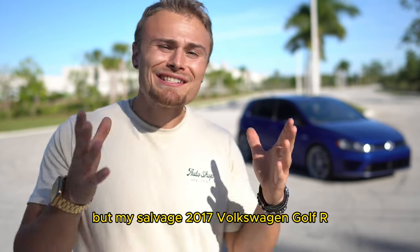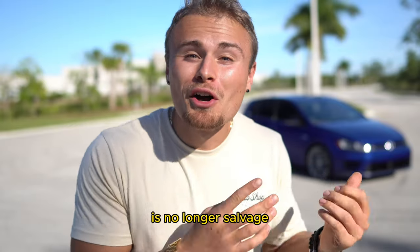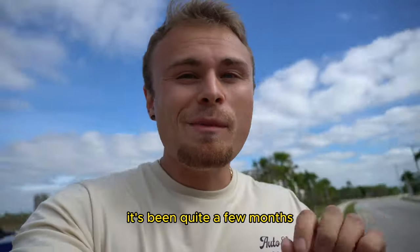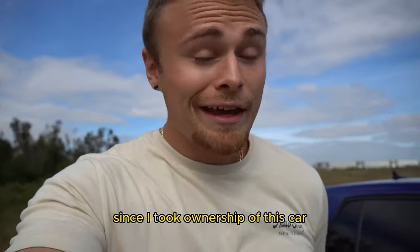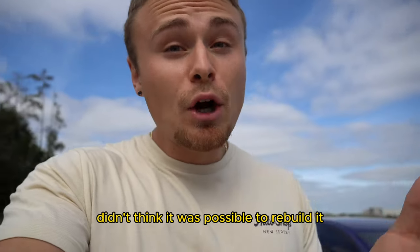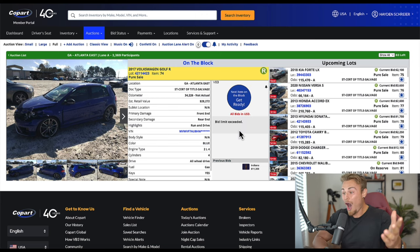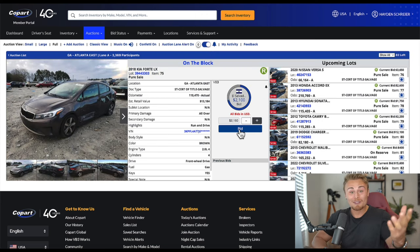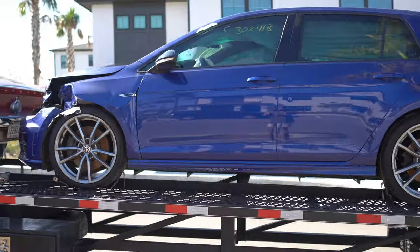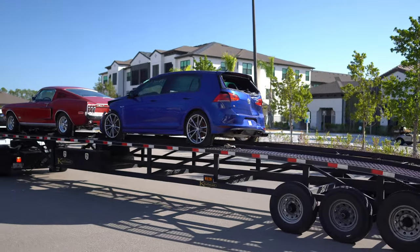My salvage 2017 Volkswagen Golf R is no longer salvage. It's been quite a few months since I took ownership of this car, and honestly, there were a few points where I didn't think it was possible to rebuild it and I'd have to cut my losses. This car has taken me on quite the journey. Winning that car at Copart felt like I hit the lottery, but that feeling didn't last long. Once I got the car in person, I knew I was in over my head.